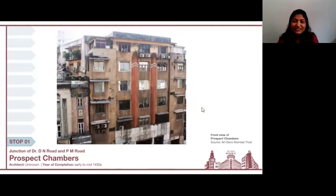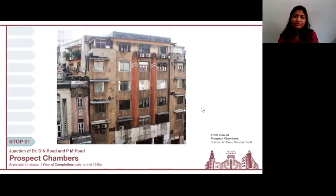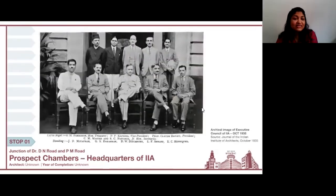The next building we are going to visit is Prospect Chambers. Symmetrical in design, with numerous chajas also known as eyebrows, red vertical banded features with chevron patterns, and architectural lettering, it is a classic Art Deco building. Interestingly, this building also houses the headquarters of the Indian Institute of Architects — an organization with a mandate to promote the profession. This is an image of the Executive Council of IIA from October 1935.